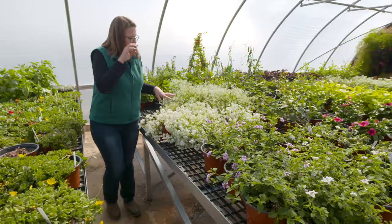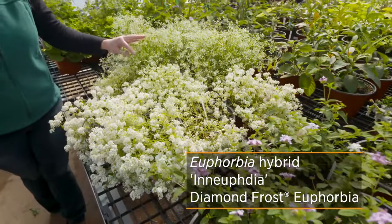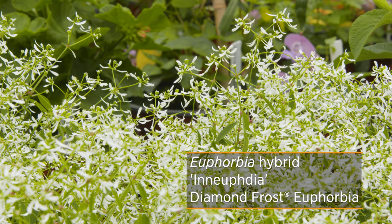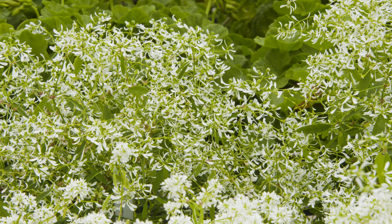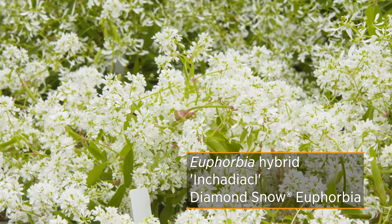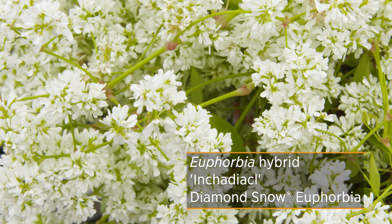I want to highlight some euphorbias we have here. The Diamond Frost euphorbia — you may be familiar with it, it was an Oklahoma Proven plant a few years ago — and you can see it's got its kind of light, airy flowers. This is in the euphorbia family so you're going to see that white latex oozing from it when you break the foliage or the stems. Down here in front you'll notice this euphorbia looks a little different; this is called Diamond Snow. If you think about snow and frost, frost is usually a little lighter, so Diamond Frost is a bit less heavy with the foliage and flowers than Diamond Snow.